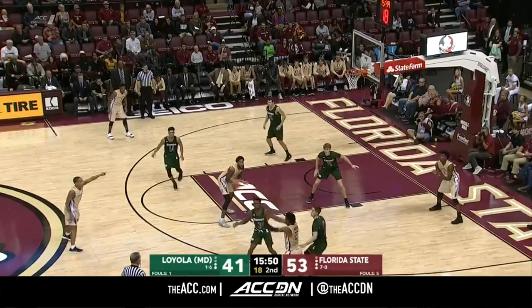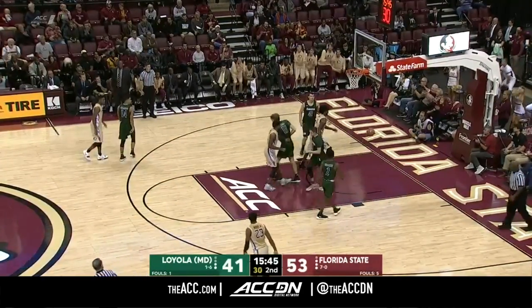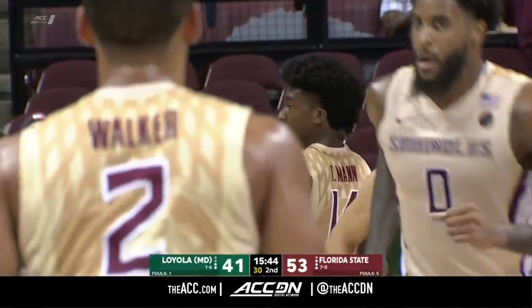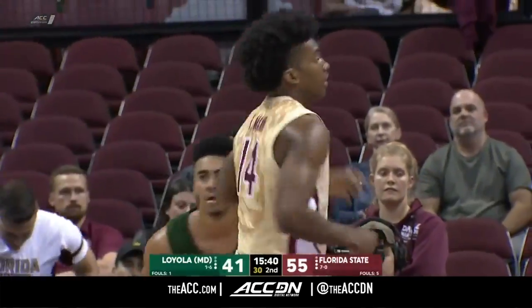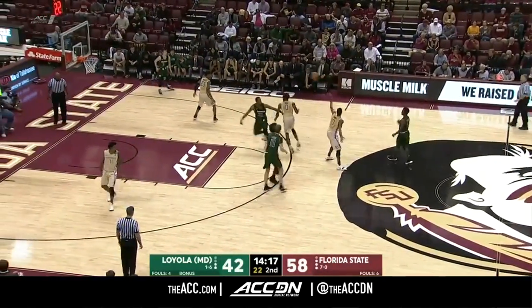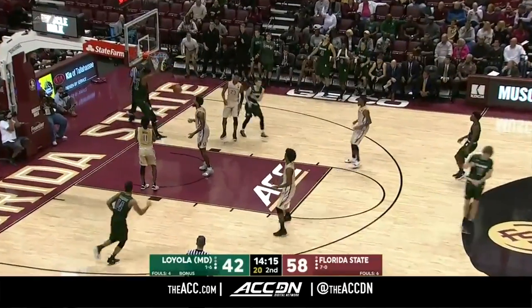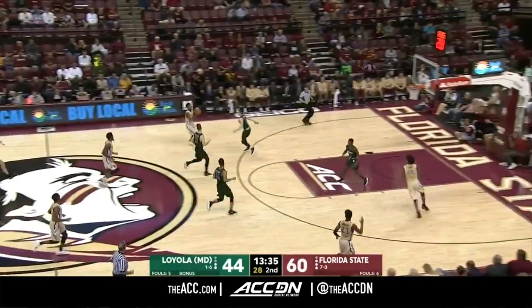He came out in the second half with five quick baskets — the guy's just pulling the team back in. Terrence Mann left all alone down there on the baseline — that was just too easy. In these non-conference matchups, these are the kind of games and situations that will make them all the better. Another big-time pass, another big-time play — Florida State.